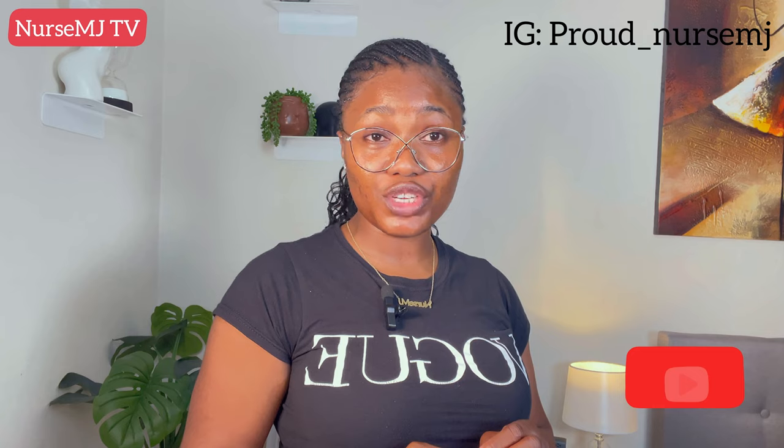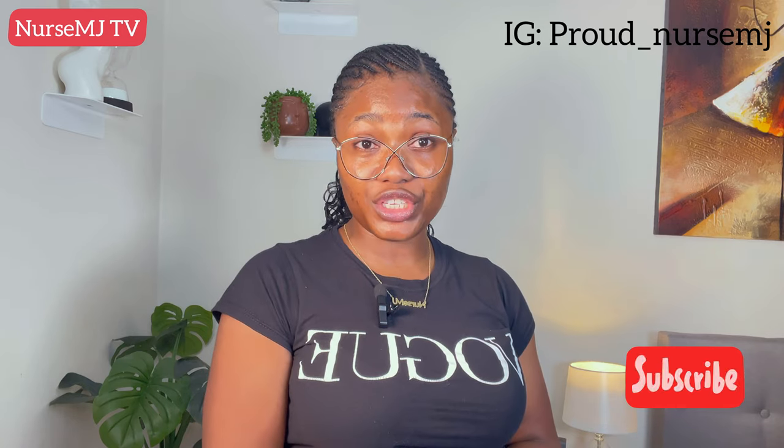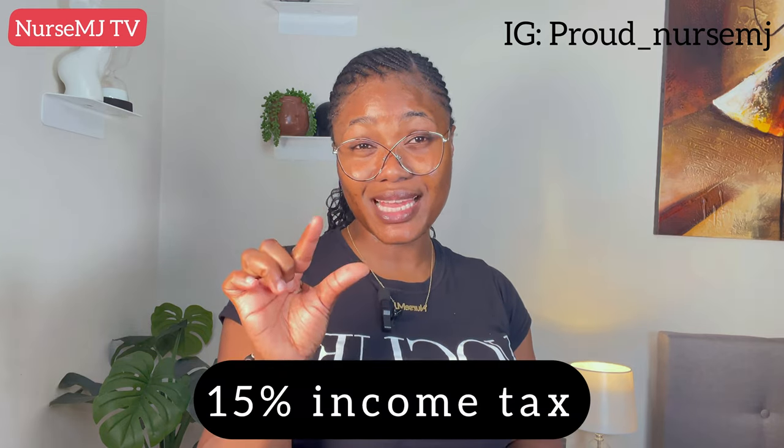For you to practice in Malta as a registered nurse, you need to be registered with the Nursing and Midwifery Council of Malta. This registration process is not difficult at all. You just need all the necessary requirements. The average pay for registered nurses in Malta is around 38,976 euros per annum. Best of all, they only pay 15 percent income tax, which is one of the reasons many nurses go to Malta. The cost of living is quite reasonable and affordable.